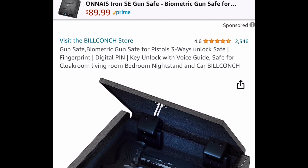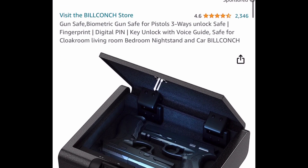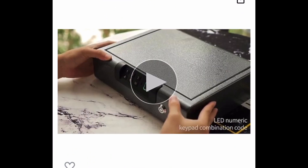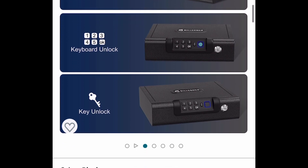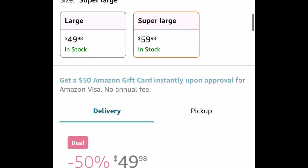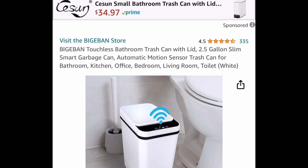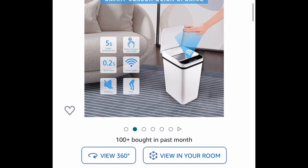Next deal is also a price drop: this is a biometric safe with three ways to unlock it and amazing reviews. The three ways are: fingerprint, key, and keypad. This one is currently price dropped down to 49.98, or you can do the super large size for 59.98. Regular price for these is 100-plus dollars.